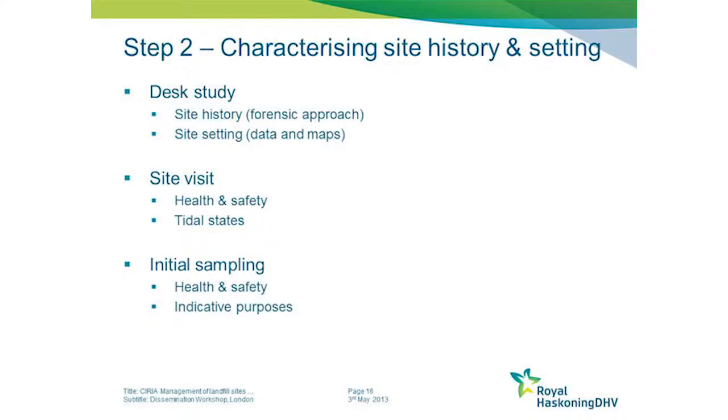Once you've identified the site, the next step is to characterise as much as you can about its history and physical setting. This can be achieved through a desk study, where a very forensic approach is particularly needed for understanding the history of the site.